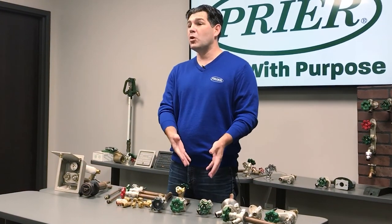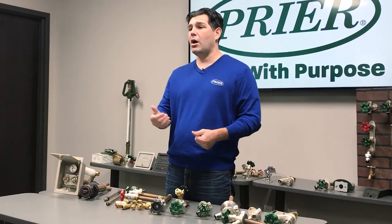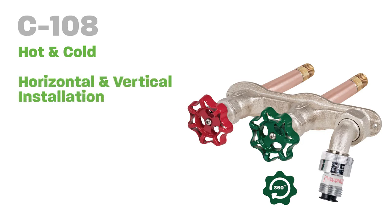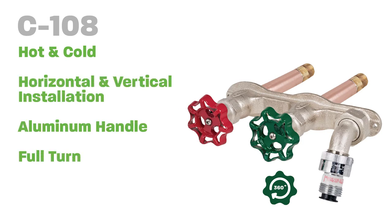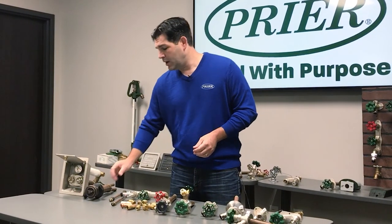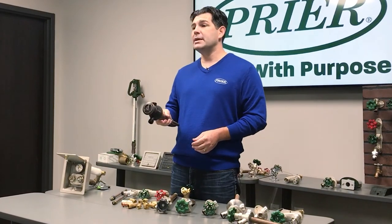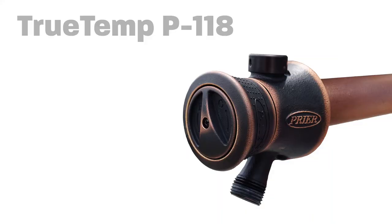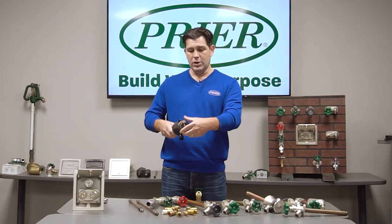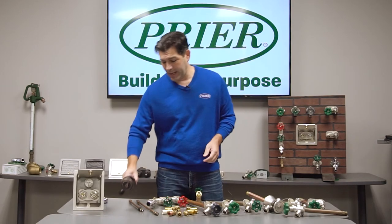Maybe you don't want just cold water. What if you have a dog, or you're wanting to wash a car in a mild climate? We also offer hot and cold valves where you can actually mix the water itself. This is one of those particular valves that gives you a warm or hot water application. We even have one that is a single handle where you can adjust the temperature with the dial in the middle — go all hot, all cold, or mix it warm — and you turn it on and off with the handle.